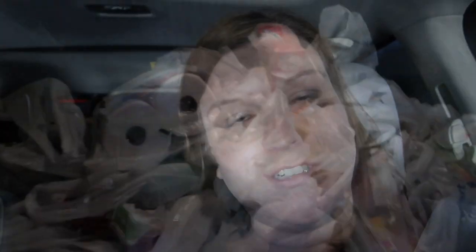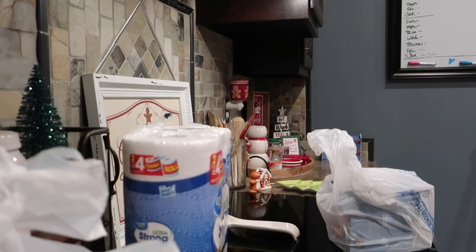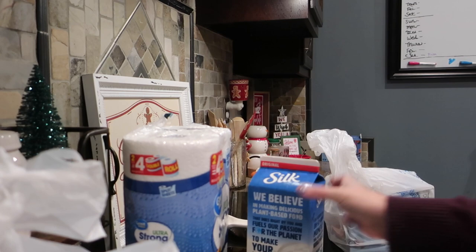I just picked up my groceries. They do contactless pickup — you do everything on the app, they check you in, and I just open the back with a button. They actually encourage you not to get out of the car; they have signs up saying not to, to keep everyone six feet apart. I'm going to go home and unload the groceries and do a quick grocery haul.